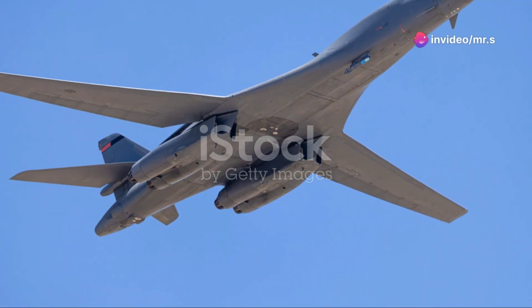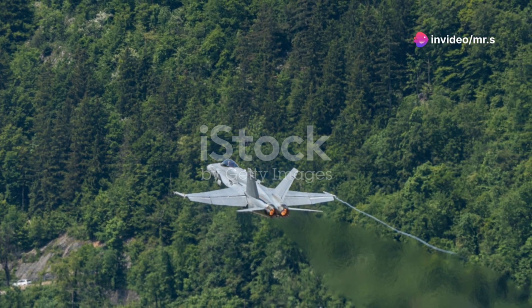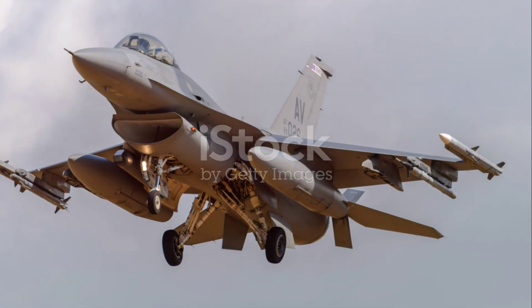So, next time you hear about the F-35, remember it's not just another jet. It's a symbol of cutting-edge technology and raw power, capable of reaching breakneck speeds while managing the complexities of modern warfare.